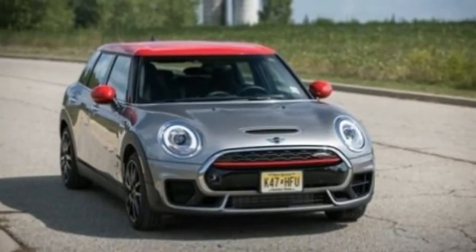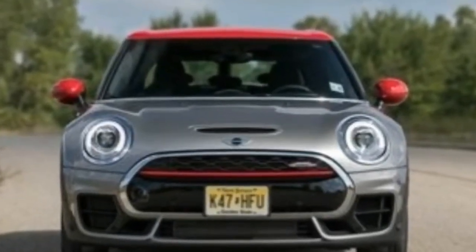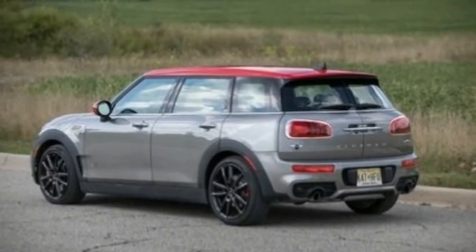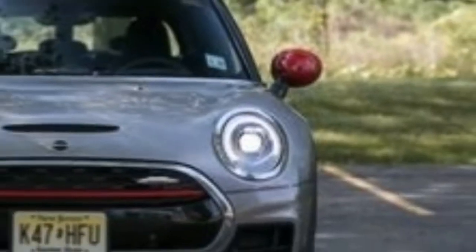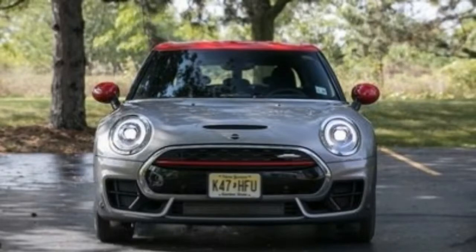The 2018 Mini Countryman is a small four-door hatchback wagon available in front or all-wheel drive configurations. The car is unique from other hatchbacks and wagons in that it features barn-style doors out back instead of a traditional hatch.